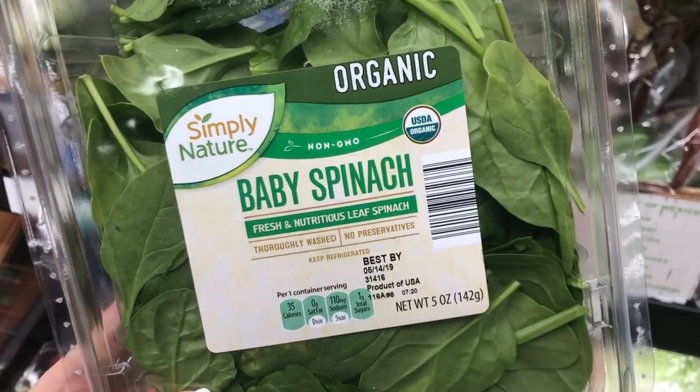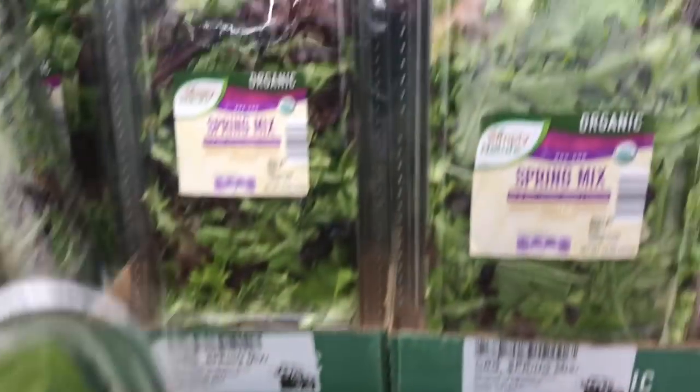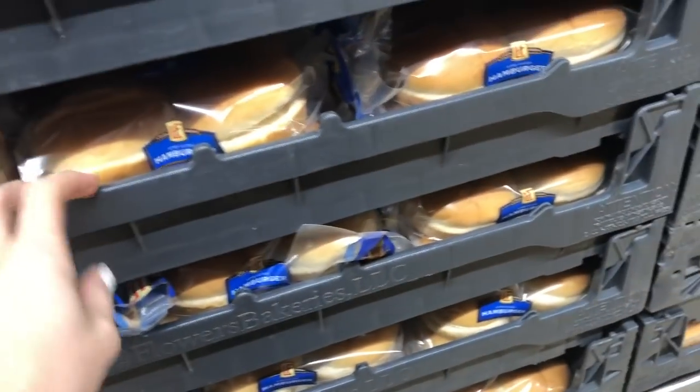Aldi also has one of the best selections of organic produce at really affordable prices. This is organic baby spinach, it's non-GMO, and it's only $2.49 for the entire container, which is a really great price. Aldi also has a really great selection of bread — we love this whole wheat bread which is only 99 cents right now.